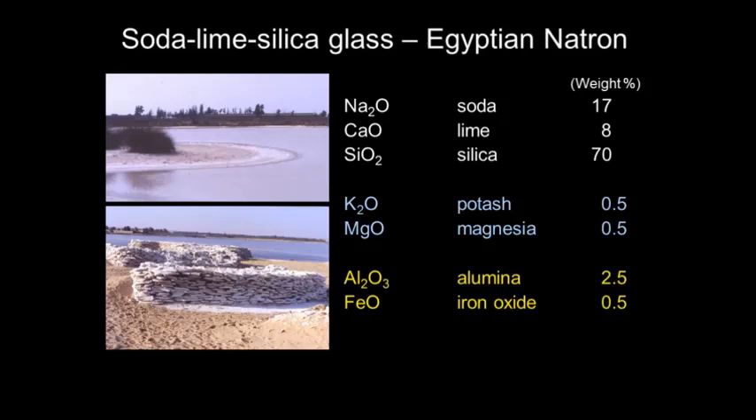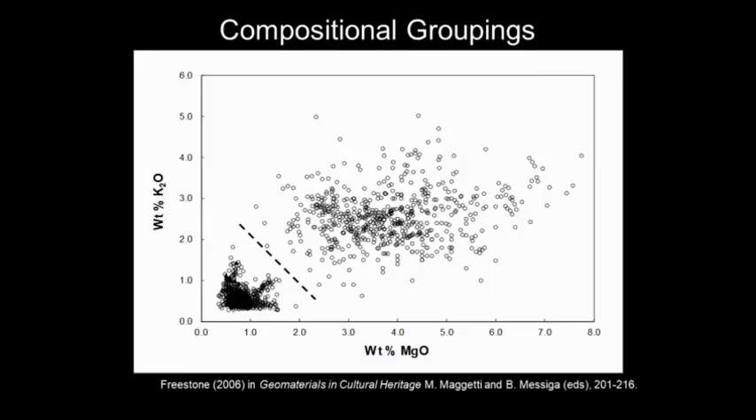The other components of the glass — potassium and magnesium — are very low. There's a bit of alumina and iron from the sand. So you've got these two components, soda and sand, which comprise Roman glass. And we have two main types. This is the basis where most studies of ancient glass based on chemistry start: there were two main sources of flux.